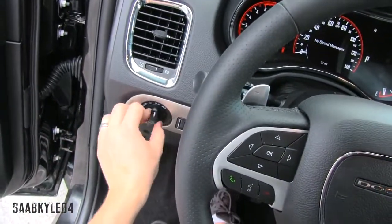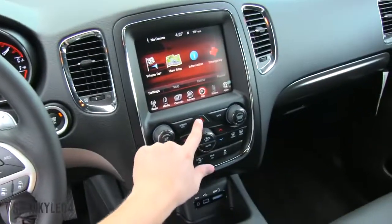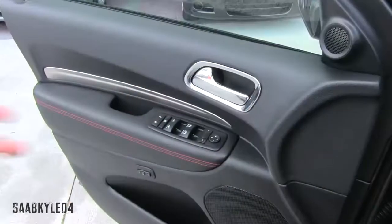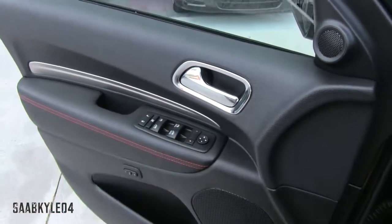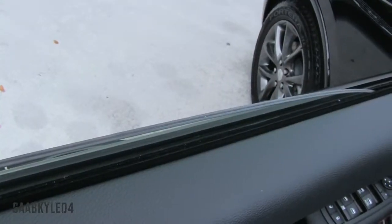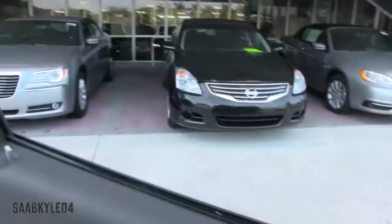We're going to flip on the automatic bi-xenon LED-accented headlamps, fog lamps, and hazards. Both front windows are fully automatic and also feature laminated glass for better safety and noise isolation. Let's go ahead and check out the exterior.